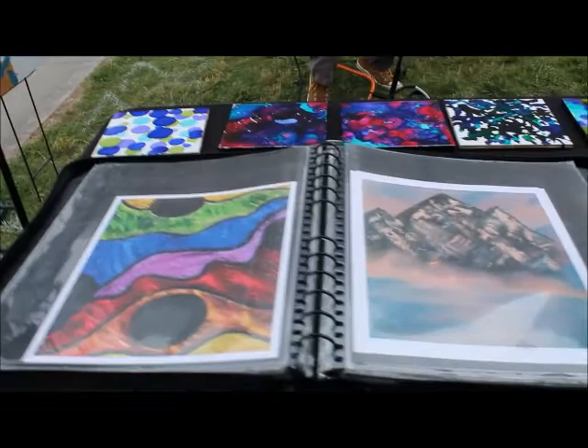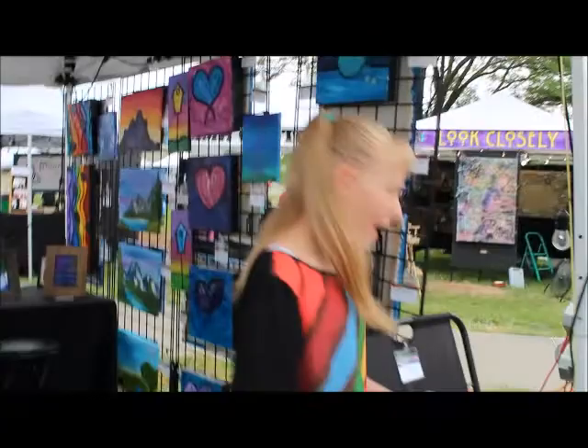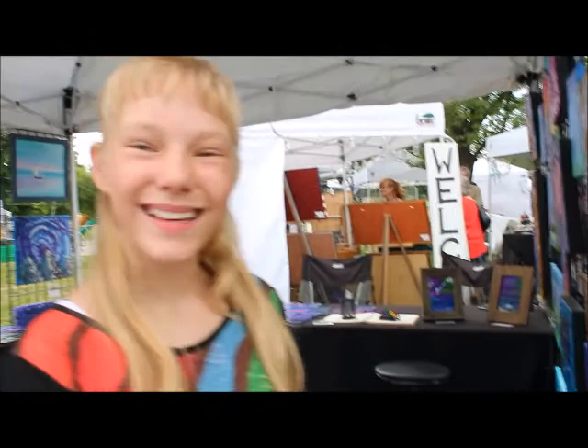I also have a print portfolio which I keep some of my prints in. And last I have my print rack which is where I keep my best prints. And that is my outdoor cruise set up.